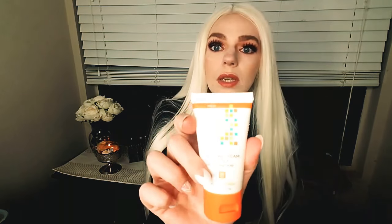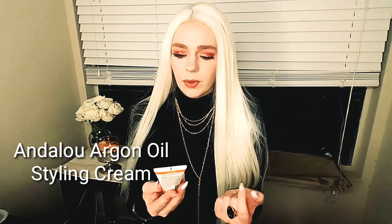The next product is the Andalou Naturals Argan Oil and Shea Styling Cream for flexible hold. Applied to damp hair, then air dry or blow dry.